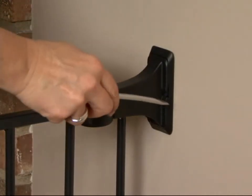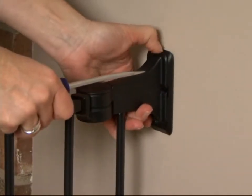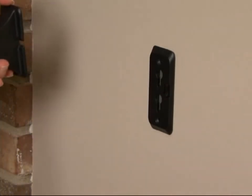Quick release hardware makes this gate easy to take down when it's not needed. The only thing that remains is the wall hardware, making it immediately ready when the gate needs to be remounted.